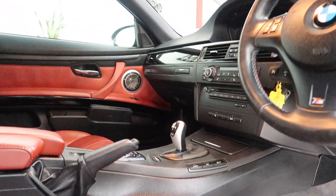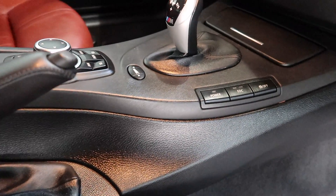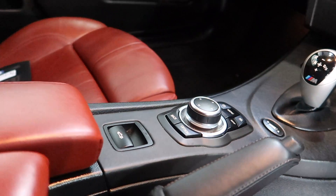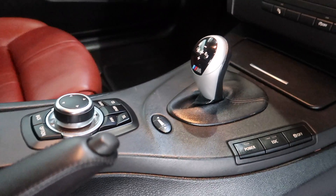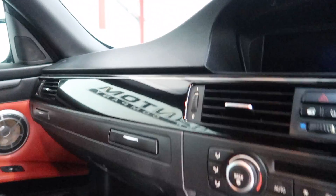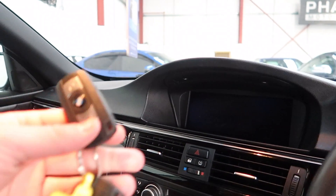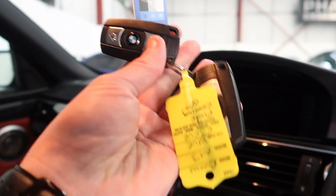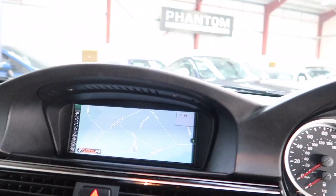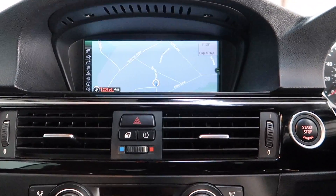Inside, there's a fully automatic gearbox with different options. I'll just turn the vehicle on for a second. There are two original remote keys, and the sat nav comes on on the centre screen.